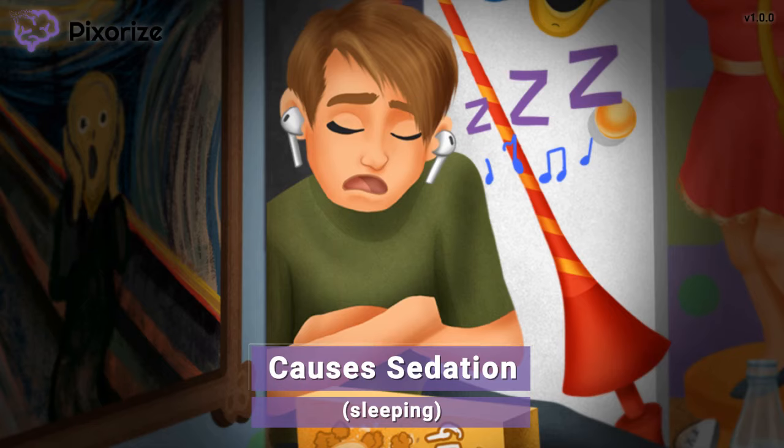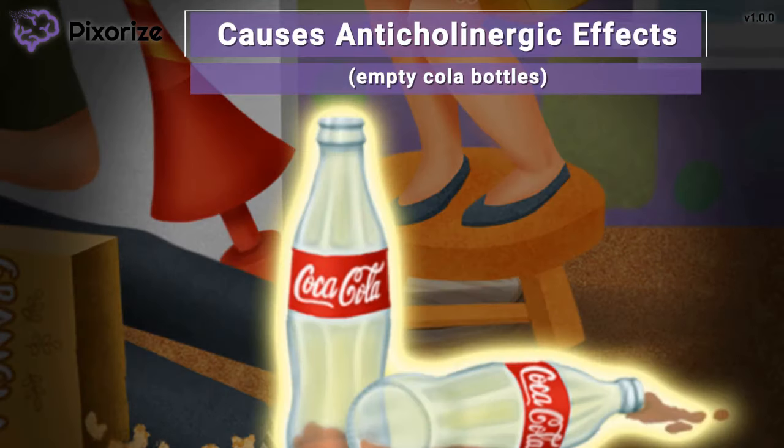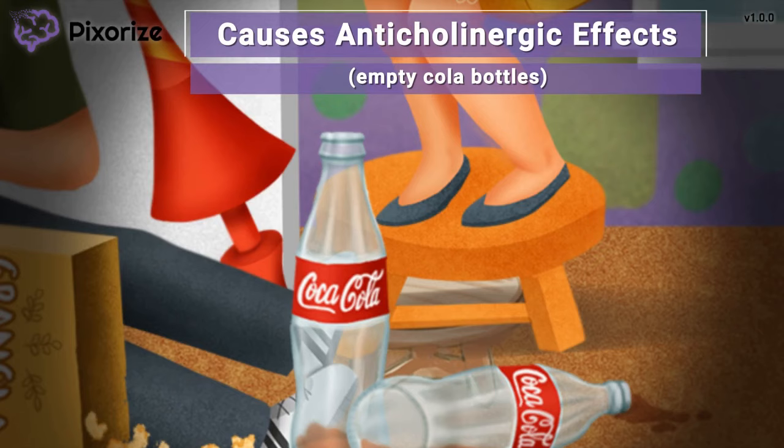My friend tried to stay awake — I can tell because he has some empty cola bottles on the floor next to him. Here at Pixerize, we use cola to represent choline, or acetylcholine. So these empty, fallen cola bottles symbolize anticholinergic effects, because choline — or cola — signaling is decreased. Antipsychotics can cause anticholinergic effects, which include dry mouth, blurry vision, tachycardia, and urinary retention. I recommend remembering that acetylcholine drives our rest-and-digest parasympathetic system, so anticholinergic effects block that system, causing constipation, urinary retention, tachycardia, and blurred vision.